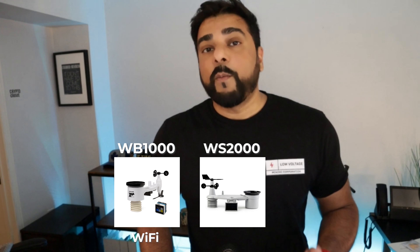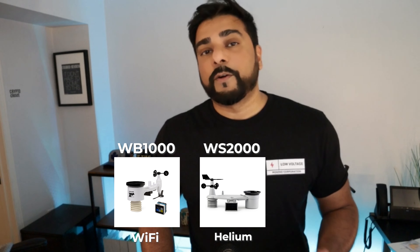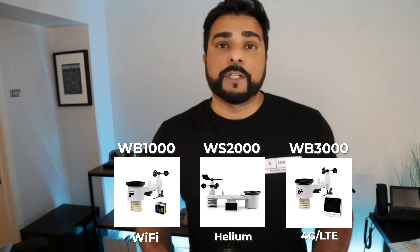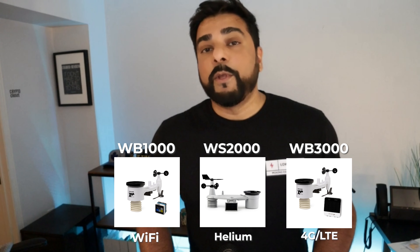During the beta right now, there are three different models you can use depending on the connectivity form you want. There is the WB1000, which connects via Wi-Fi. The WS2000 connects through the Helium LoRaWAN network. And then the third option is the WB3000, which connects via 4G LTE. The one I have that I'm testing right now is the WS2000.